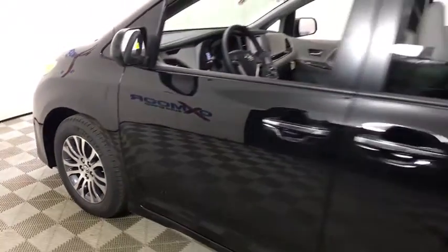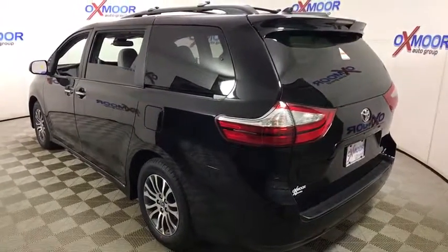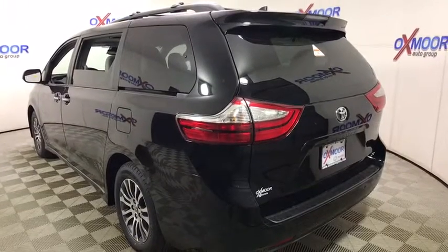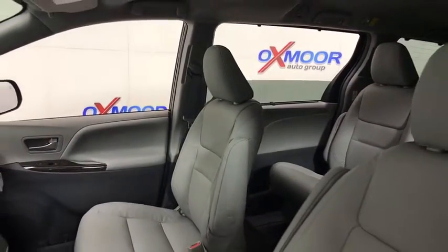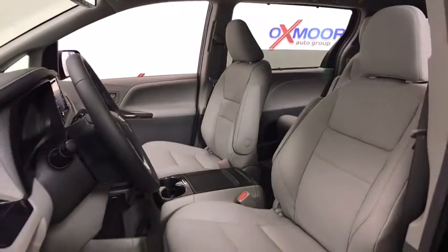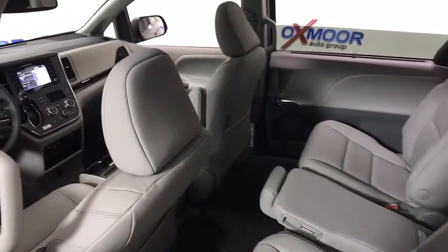2019 Toyota Sienna. Sienna offers excellent overall quality and long-term dependability, making it a hassle-free vehicle to drive day in and day out while contributing to peace of mind on long road trips. Add a refined and fuel efficient V6 engine, a smooth ride and upscale interior accommodations to the mix, and it's easy to see that Sienna is built with the whole family in mind. This vehicle has less than 100 miles.